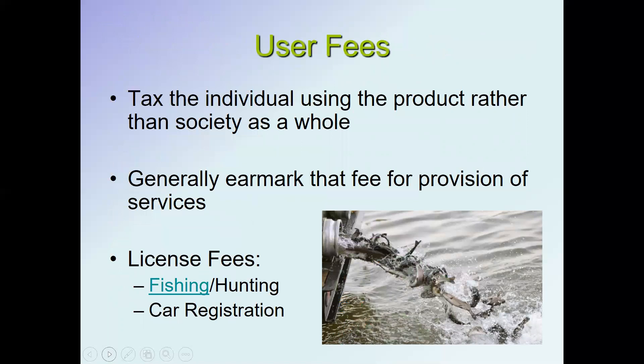Another revenue category is user fees — the idea that if you use a service that not everybody uses, you should be the one taxed for it. Part of the fee is earmarked for the provision of those services. For example, come April when trout season opens across Pennsylvania, the state game commission releases trout into waterways. You pay for a fishing license and a trout stamp, and since not everybody fishes, that money is used to stock rivers and streams with trout.